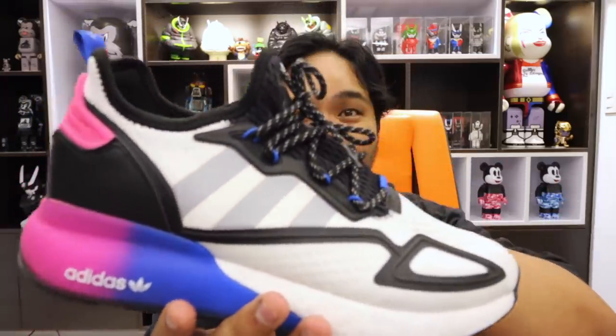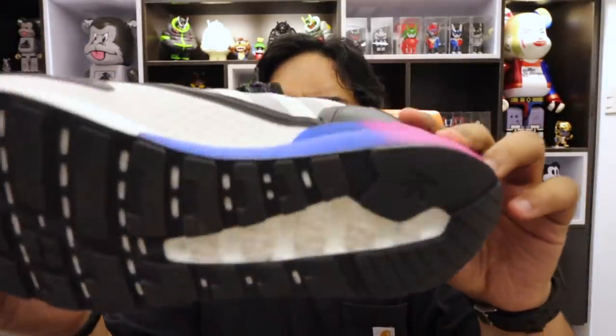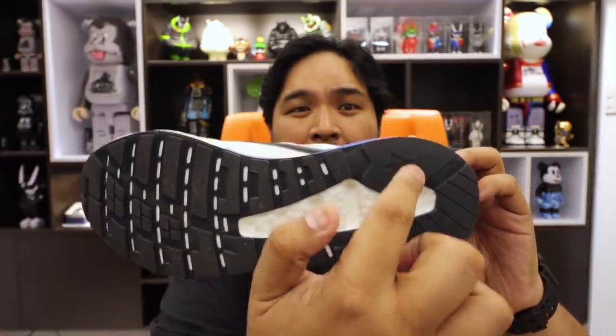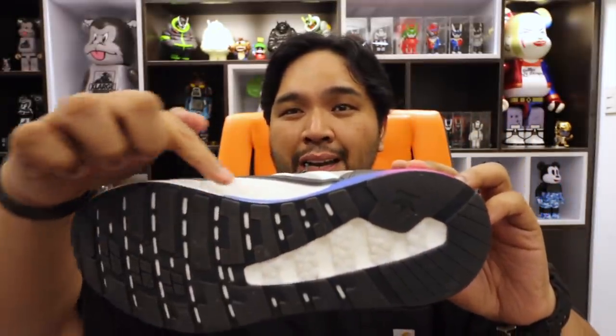I got a comment asking if there's actually Boost in this shoe. It's easy to spot — just take a look at the bottom on the outside and you can see the Boost material at the back. Pretty much this full-length midsole is made out of Boost material.